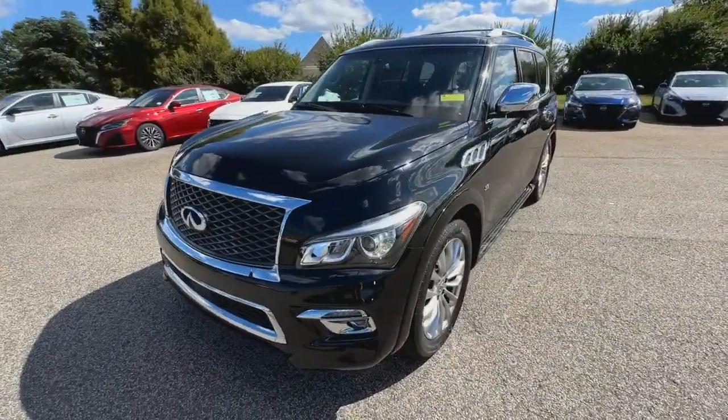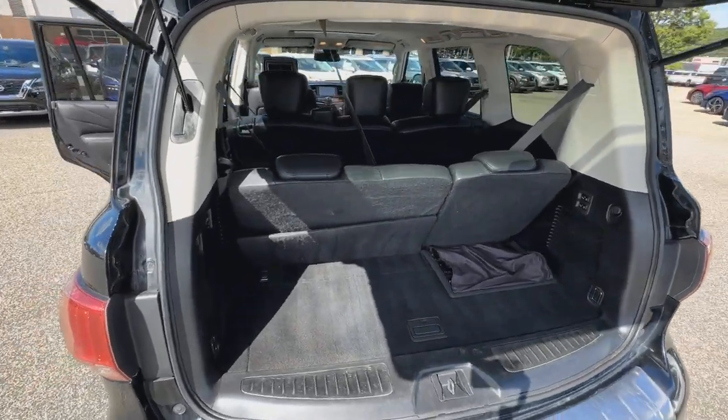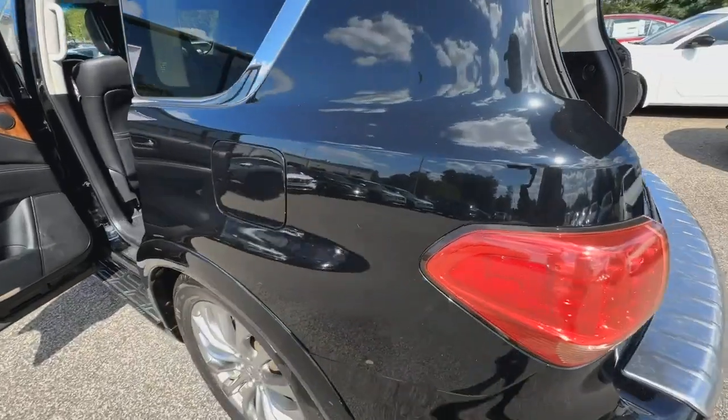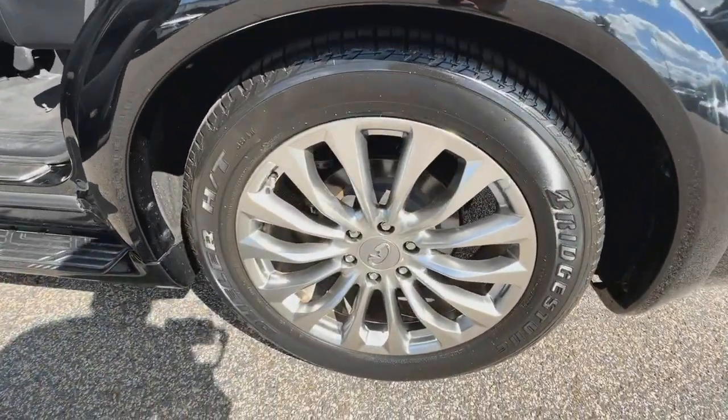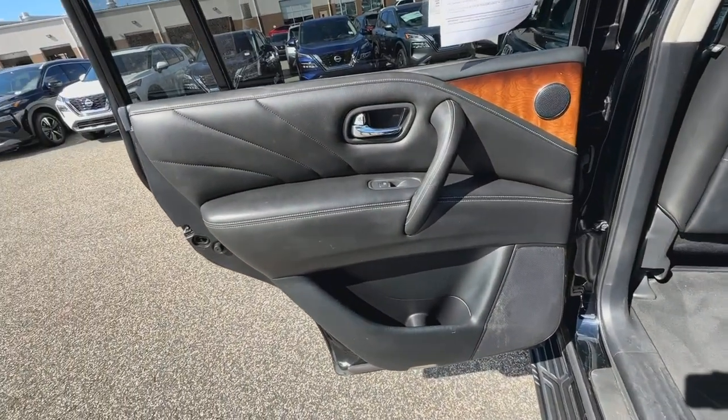These are just some of the great options this vehicle comes with: heated steering wheel, navigation system, keyless entry, sunroof/moonroof, heated driver seat, all-wheel drive, fog lamps, power passenger seat, and heated mirrors.